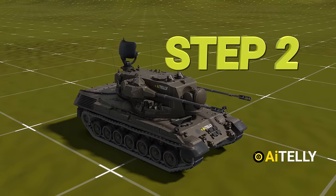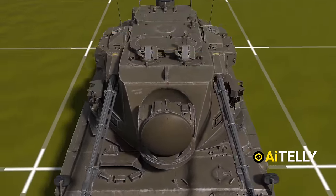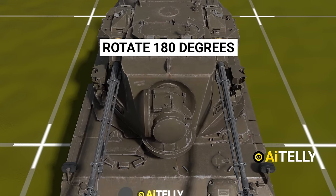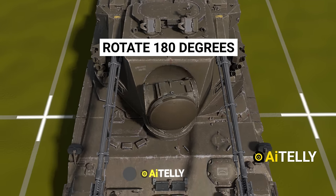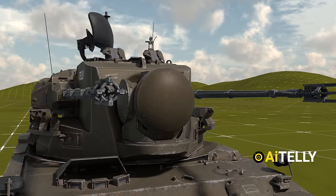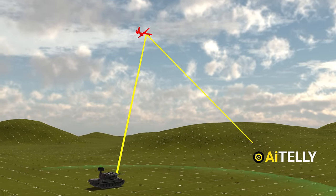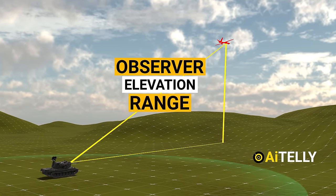Step number two: the Doppler tracking radar mounted on the nose of the turret takes over. This radar can rotate 180 degrees left and right and also has a range of 15 kilometers. Once it is locked on, it automatically tracks the target by direction, elevation, and range.